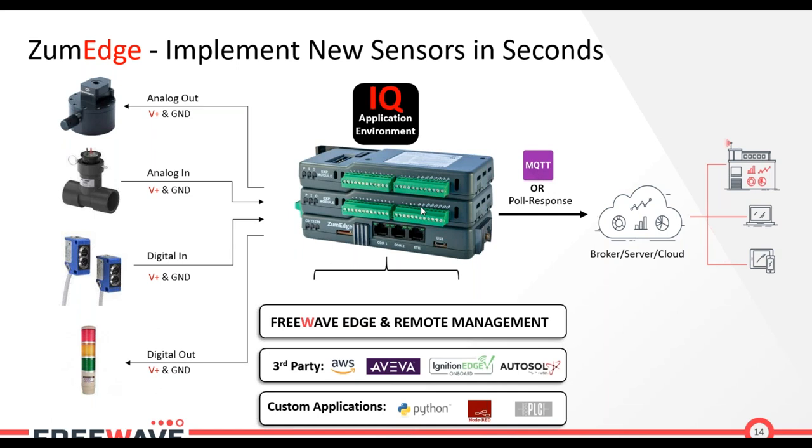FreeWave integrates with AWS, AutoSol, and Ignition. You can also do custom applications — if you want to write something in Python to interact with IO you can do that. Node-RED is also supported; I've personally used it for prototyping different types of applications and with a little JavaScript you can do really cool things. FreeWave also supports OpenPLC — a software program that mimics the capabilities of a hardware PLC — that can be loaded on the Zoom Edge unit. All of these abilities rely on a Linux-based operating environment.